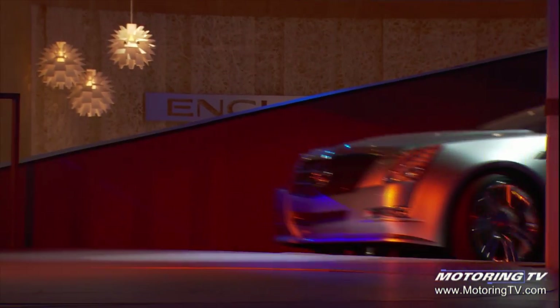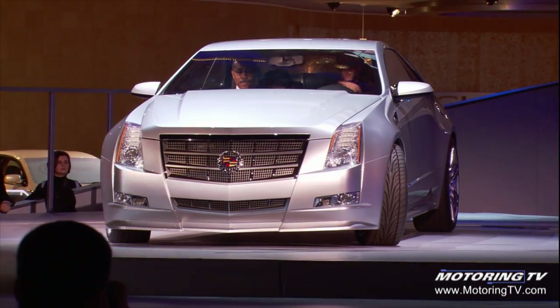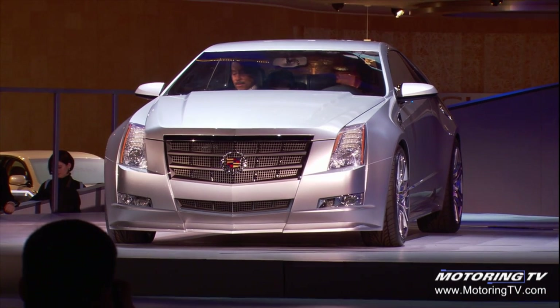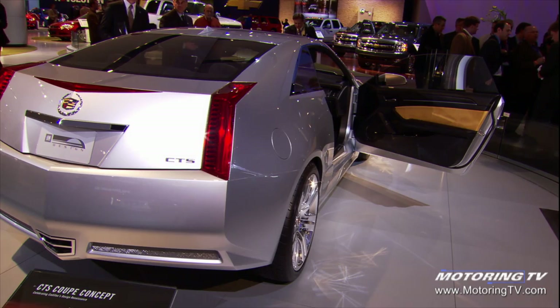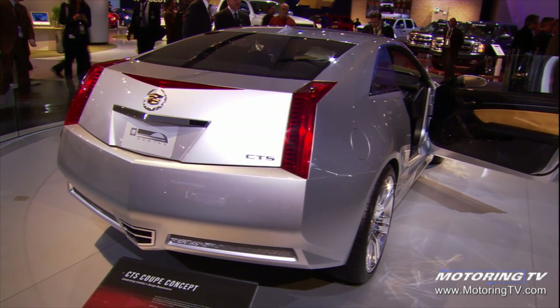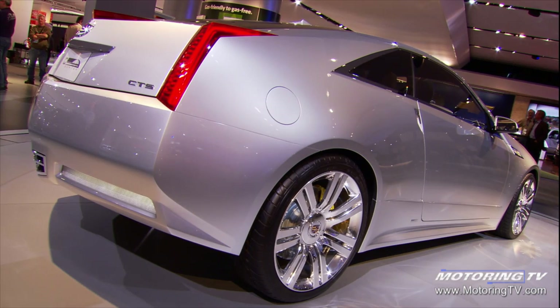Ladies and gentlemen, the Cadillac CTS Coupe Concept. How can we do a real kick-ass coupe that looks really hot and sexy, has all the Cadillac cues with the creases and edges, this diamond-cut rear end with the vertical tail lamps? All those elements really help to make it a Cadillac. I'd like to think 90% of what you see here, you're going to see soon.